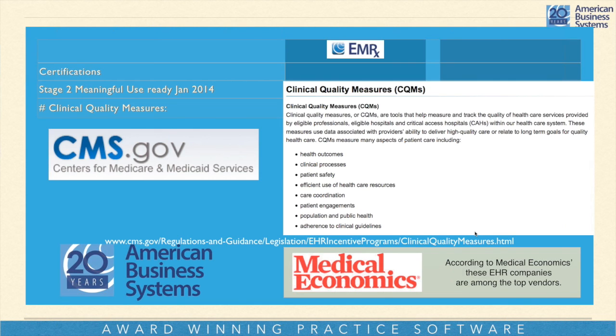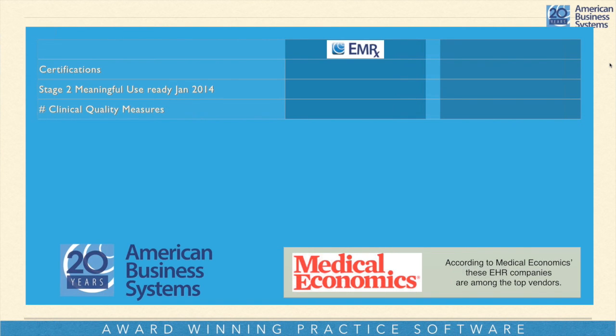The clinical quality measures — the government came up with guidelines saying that if you're going to use an electronic medical record system, it needs to be truly useful for keeping track of the patient and making sure they get well. Those measures include: health outcomes, clinical procedures, patient safety, efficient use of healthcare resources, care coordination, and other things related to whether a doctor is accurately tracking what's wrong with the patient and how they're helping them get well. Our system qualifies on a whole bunch of these measures.